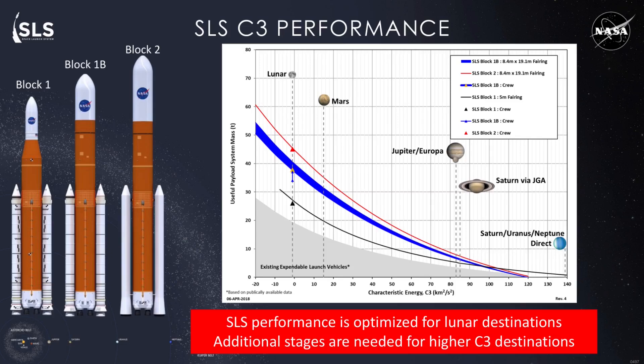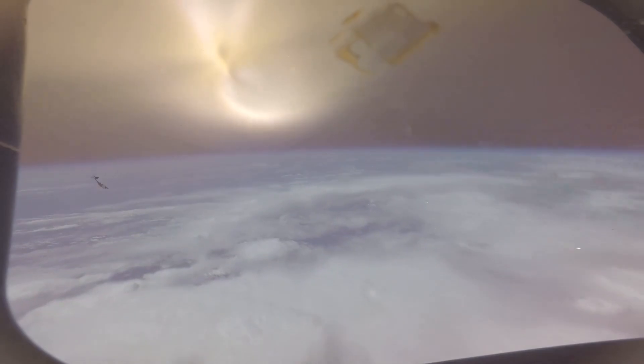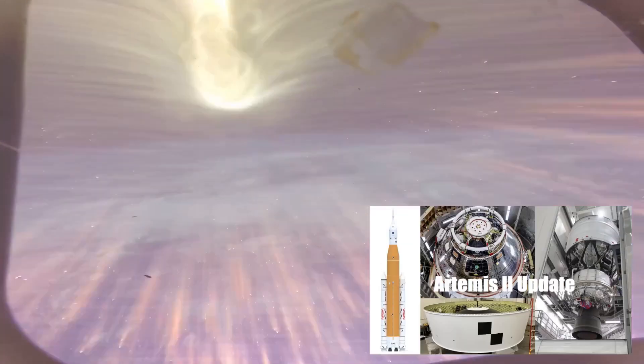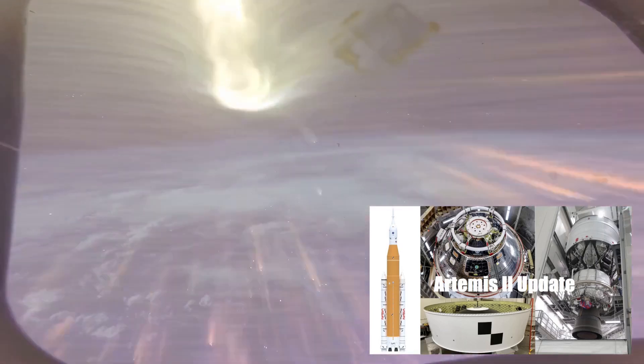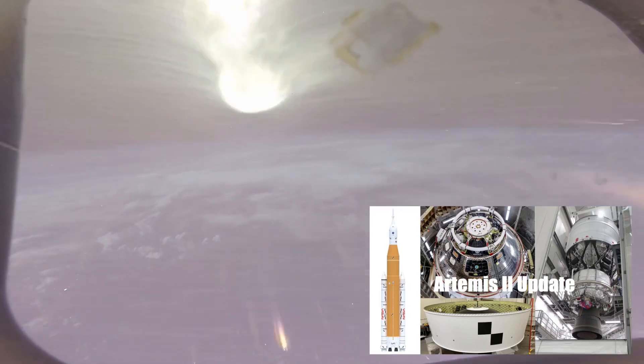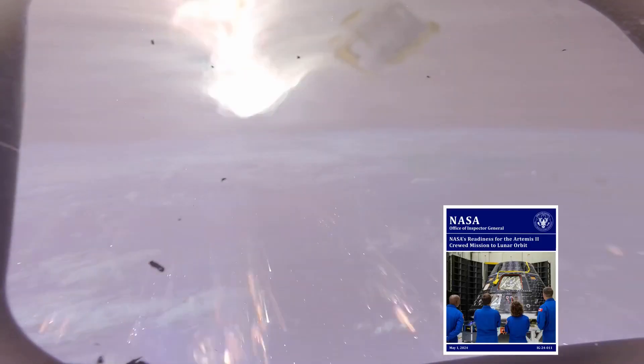So let's go past the soundbites and into the weeds on that. The investigation into the root cause of unexpected Orion base heat shield behavior during the Artemis I re-entry is still in the news. As I noted in the video recapping NASA's Artemis II briefing to the NASA Advisory Council Human Exploration and Operations Committee, Catherine Kerner disclosed the plan for an independent review team in their response to the recent NASA Inspector General report. She is the head of the agency's Human Exploration Mission Directorate.